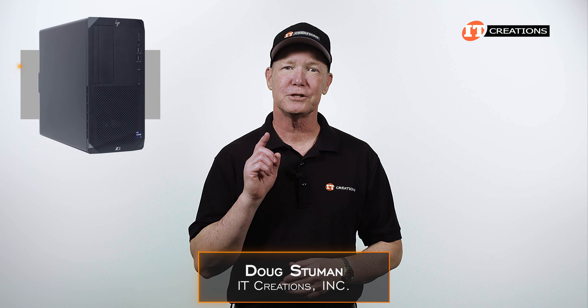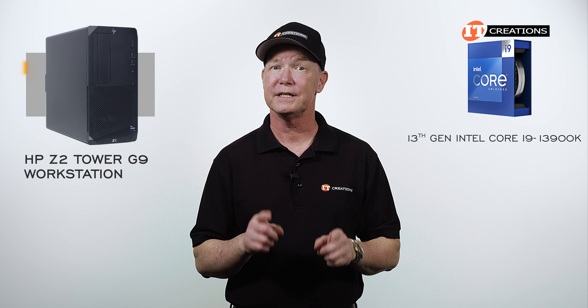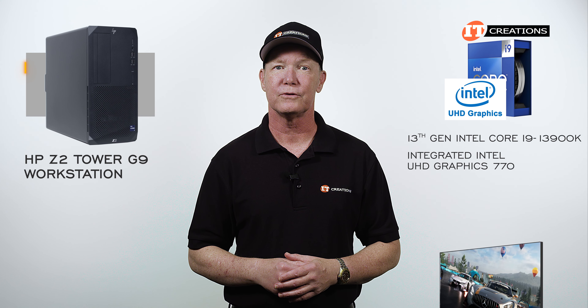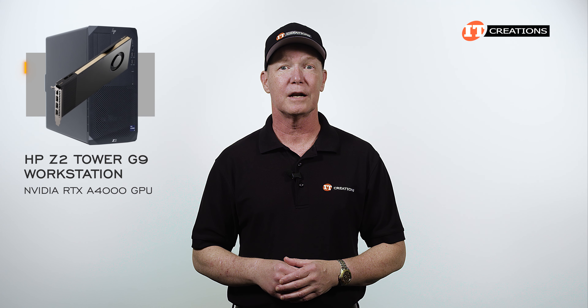Hello again. As promised, we did some quick benchmarks using the HP Z2 Tower G9 workstation, outfitted with the 13th generation Intel Core i9-13900K processor and the integrated HD Graphics 770 module for monitor support. To make it interesting, we installed an NVIDIA RTX A4000 GPU to see what kind of performance we could get.